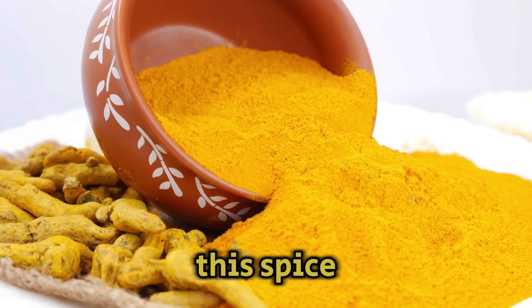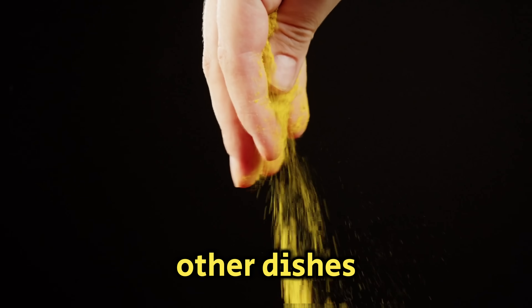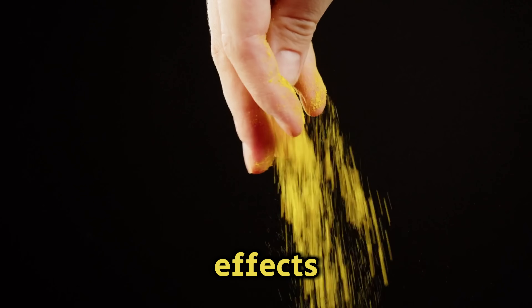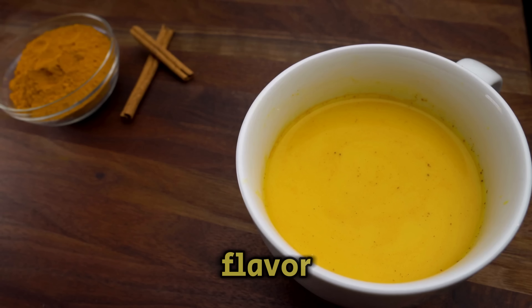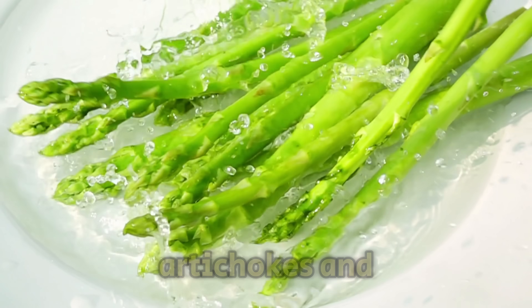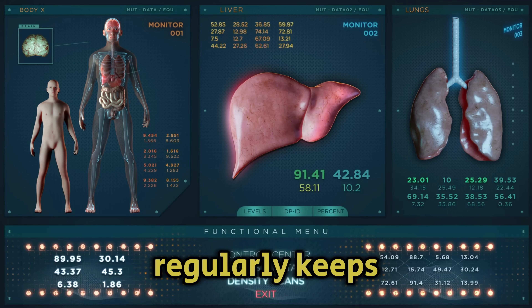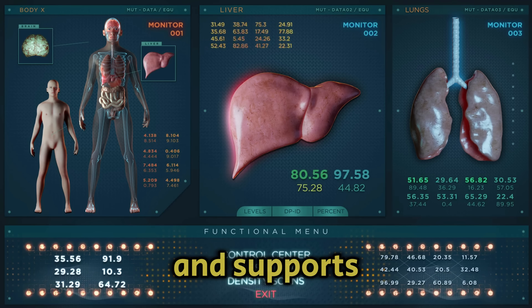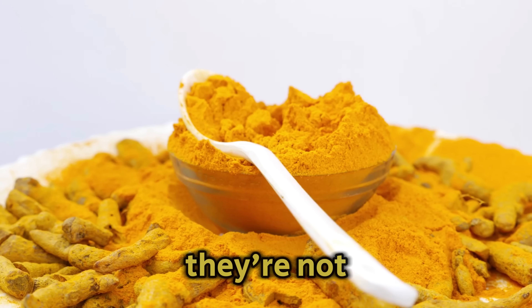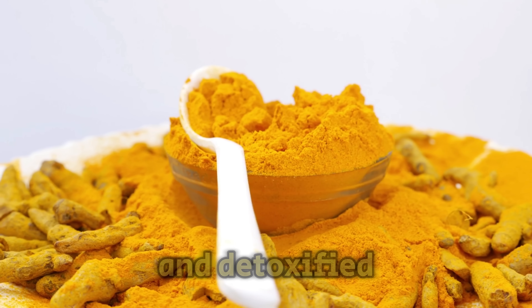Turmeric is a spice great for the liver. Just add it to lentils or other dishes, and you'll soon see its positive effects. Turmeric not only adds flavor but also helps the liver work better. There are many other foods good for the liver, like asparagus, artichokes, and Brussels sprouts. Eating these regularly keeps the liver working well and supports overall health, keeping the liver healthy and detoxified.